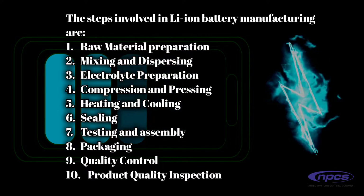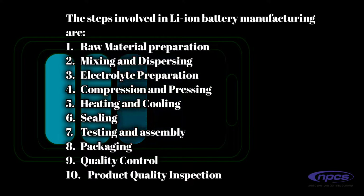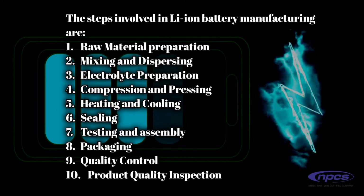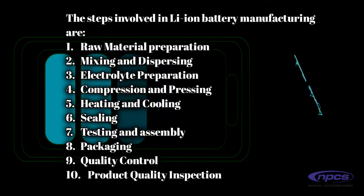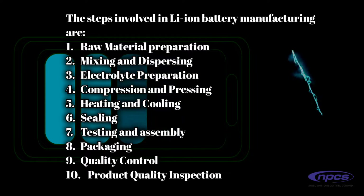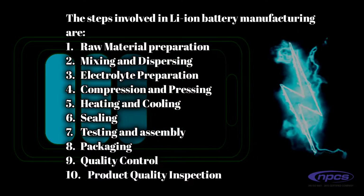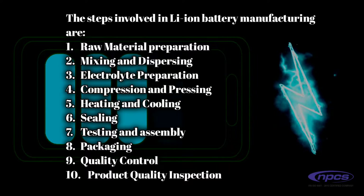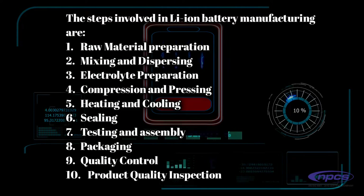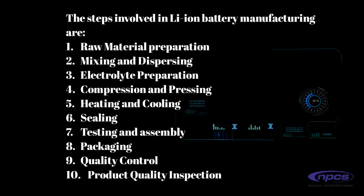The steps involved in lithium-ion battery manufacturing are: 1. Raw material preparation, 2. Mixing and dispersing, 3. Electrolyte preparation, 4. Compressing and pressing, 5. Heating and cooling, 6. Sealing, 7. Testing and assembly, 8. Packaging, 9. Quality control, 10. Product quality inspection.